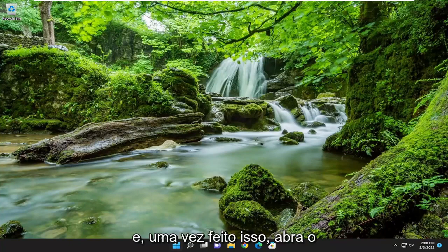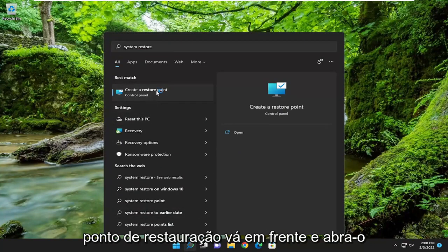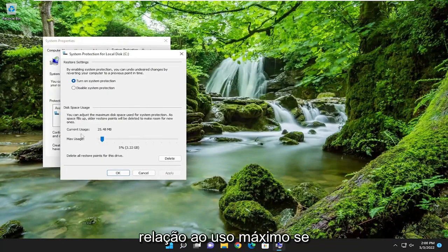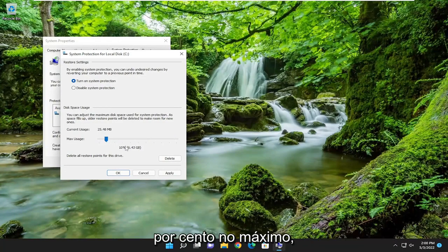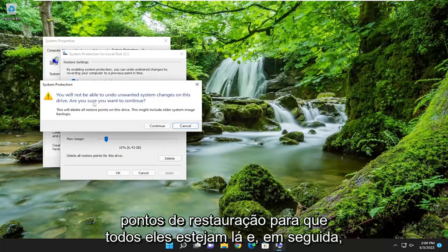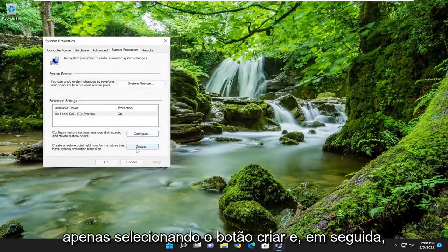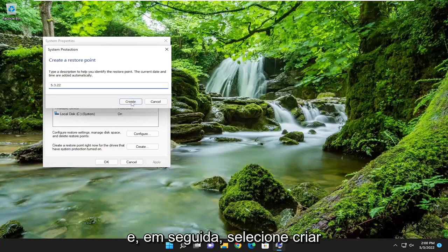Once that's done, open up the search menu and type in System Restore. The best result should come back with Create a Restore Point — go ahead and open that up and select the Configure button. Where it says Max Usage, if it's all the way up to 100% or 50%, you may want to trim it back to about 10% at most. Select Apply to save that. Where it says to delete all restore points for this drive, you can delete all of them and then select Continue. Then go ahead and create a new one by selecting the Create button, name it whatever you want — I'll just name it by date — and then select Create.